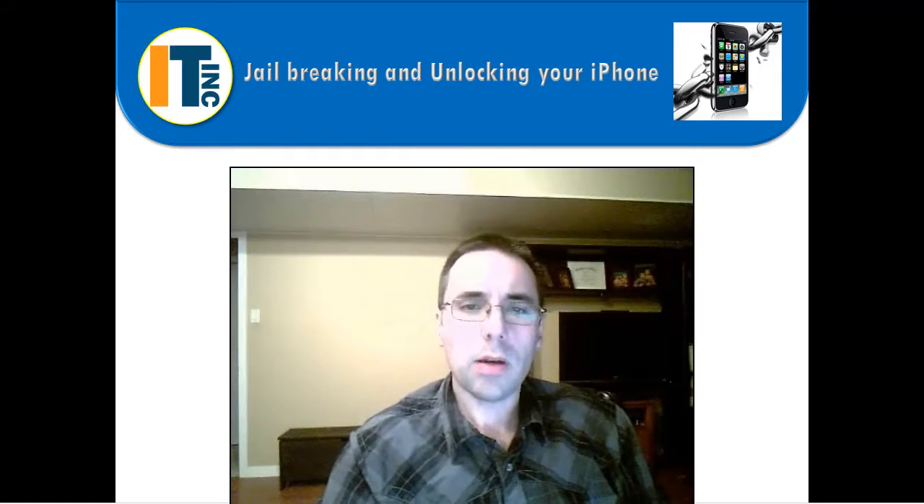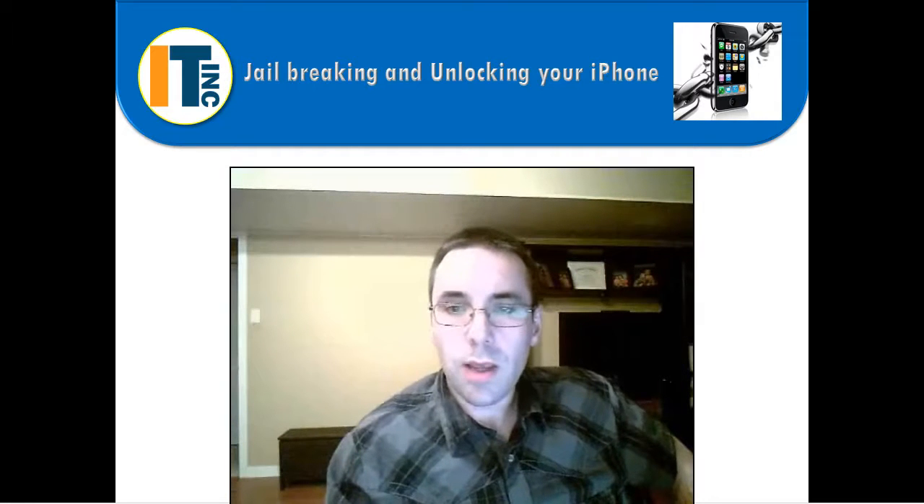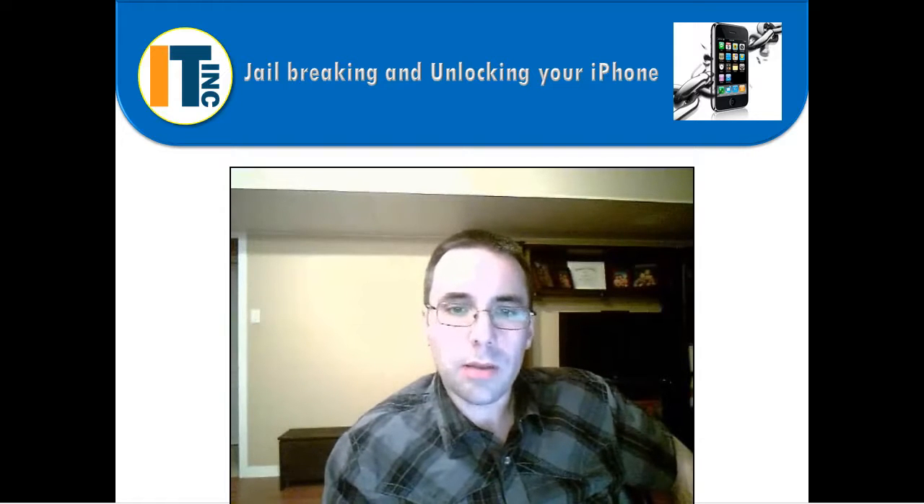I hope this video helps you know what you're getting into if you plan on unlocking your iPhone. If you like this video and want to see more, please subscribe to my YouTube channel. And if you have any questions that weren't answered in the wiki article, just put them in the comments area below and I'll try to answer them. Thanks.